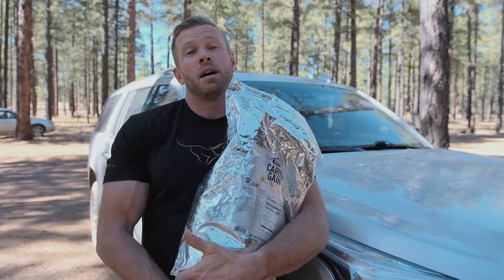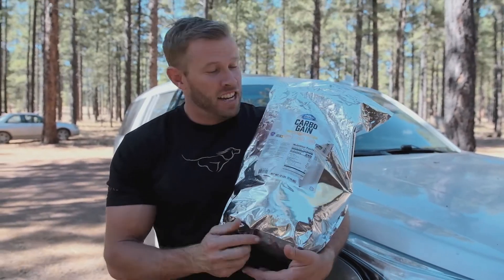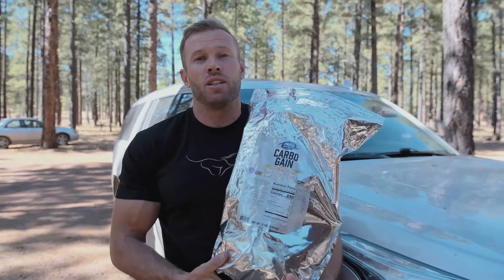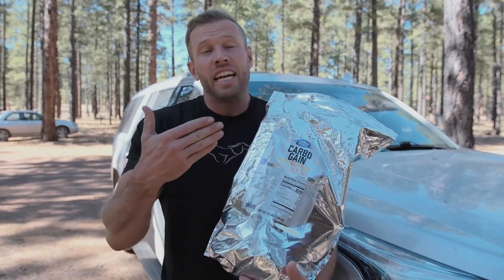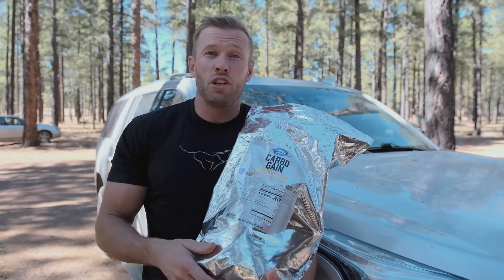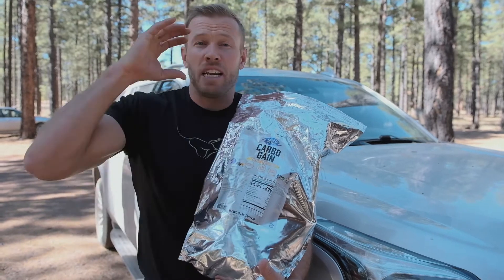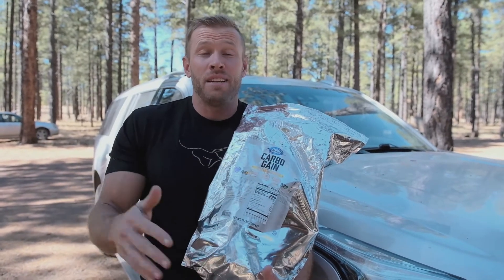If you do want to eat before you run — like I did before every single workout when I was running professionally, before all my races and marathons — how I did that is liquid calories. So you might be wondering why I'm holding this giant bag of carbogain. All this is, is maltodextrin. I ordered it on Amazon, super cheap. It's a flavorless powder you can add to any liquid and mix in a shaker. I add in 20 grams of protein from your favorite protein drink, shake it up, shoot it down, and my meal is done.